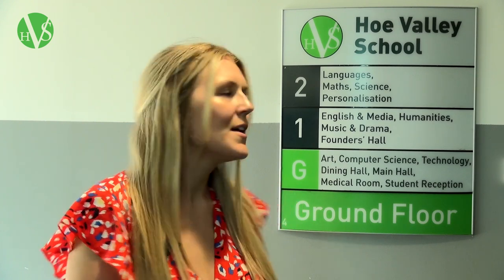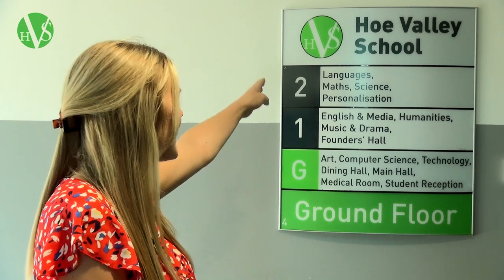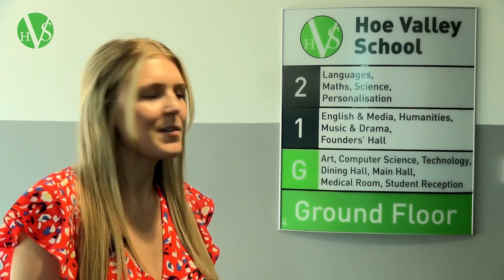In addition to the door numbers and the different faculties having different areas around the school, we also have signs at the bottom of each of the stairwells. You can see here how we have three different floors, ground to second floor, and on the sign it tells you what subjects you can find. This means that it supports you when trying to find your way around the school.